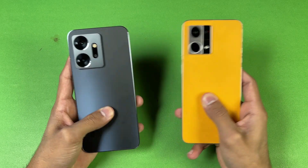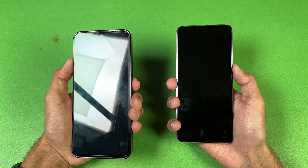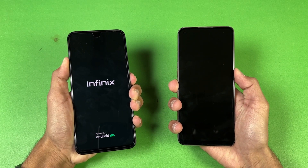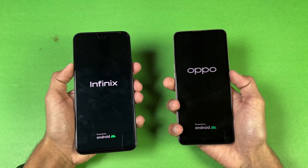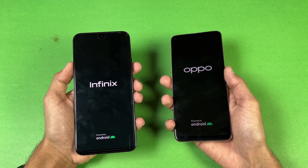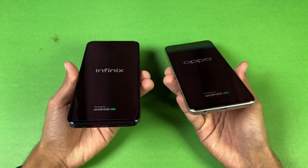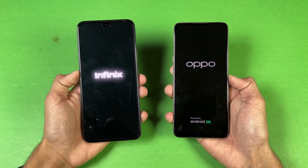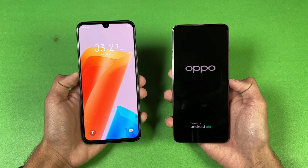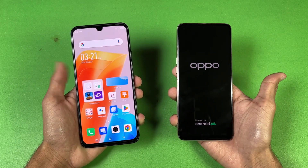Without wasting any more time, let's find out. Let's quickly boot both phones up at the same time. The Infinix logo comes up, and by the way both phones are running on Android 12 — XOS version 12 versus Color OS version 12, no Android 13 as of now. The Infinix is faster when it comes to booting up, much faster, while the Oppo is taking a lot of time.